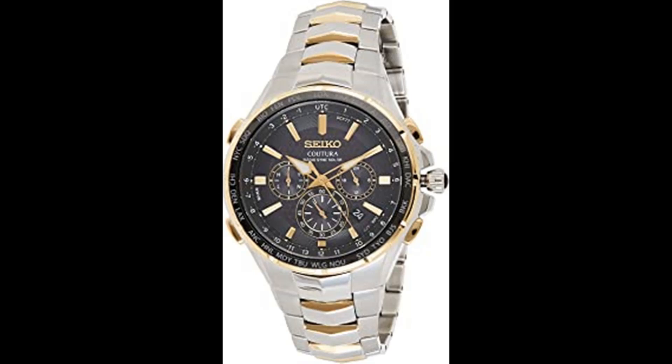The Seiko Coutura Radio Sync Solar Chronograph features a two-toned stainless steel case and bracelet with a cabochon crown. The bold black dial includes lume bright hands and markers, a date calendar, and three sub-dials with gold highlights. The gray bezel includes a world time function featuring 25 time zones. Radio Sync Solar automatically receives radio signals to precisely adjust time and calendar, with signal reception indicator. The chronograph measures up to 60 minutes in 1/5 second increments with split time measurement. Powered by any light energy, its solar cell offers a 6-month power reserve once fully charged. No battery change required, 100m water resistant.